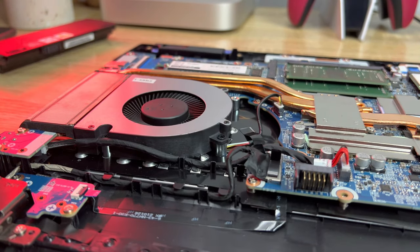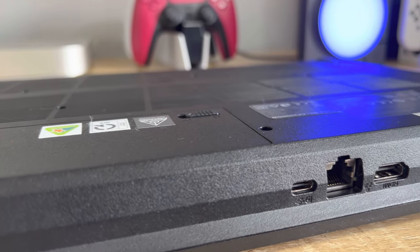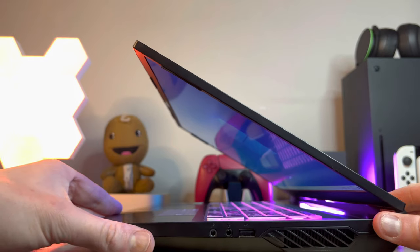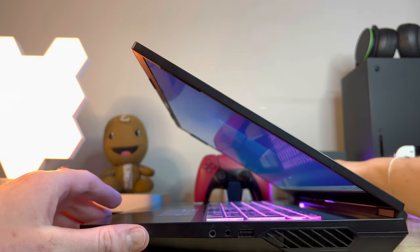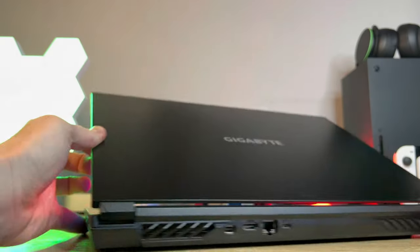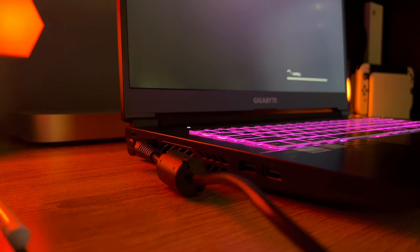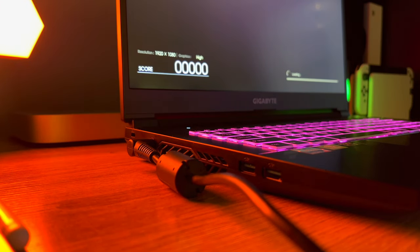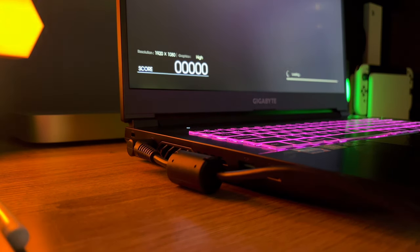Gigabyte has placed the ports perfectly around the device, especially if you're right-handed. HDMI, LAN, USB-C, and mini DisplayPort are at the back of the notebook. On the left there are two USB 3.2 Gen 2 ports and the DC port. On the right-hand side there's the audio ports and USB 2.0 — essentially all the ports you'll probably never use. This means for gamers, your right-hand mouse area will be free of clutter such as charging cables or mouse wires.